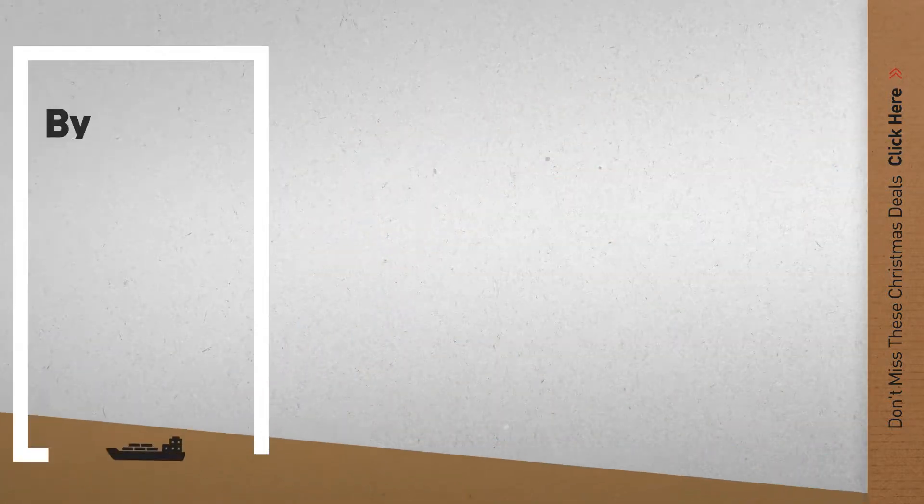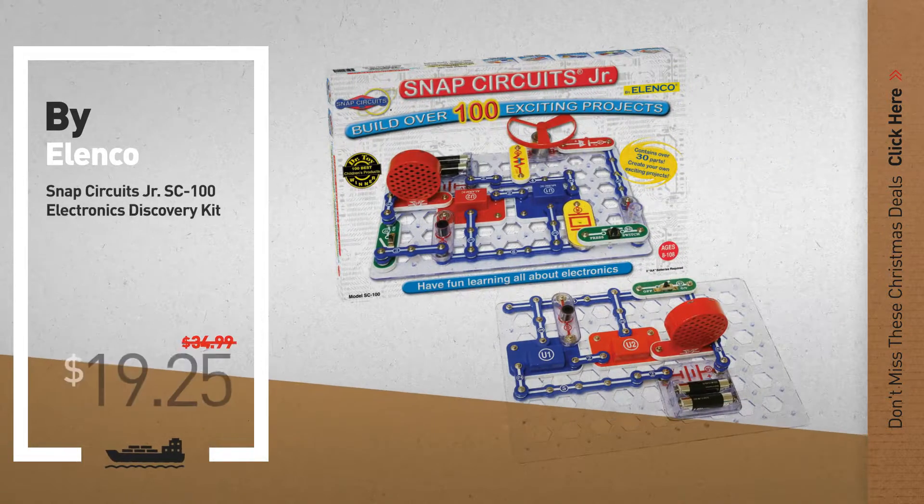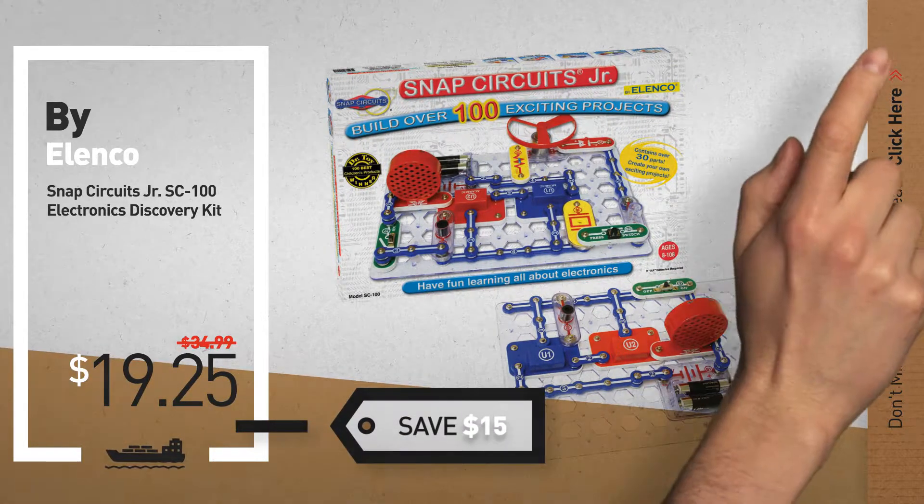Number 3, by Lenco. For more great Christmas gift ideas and deals, click this circle.